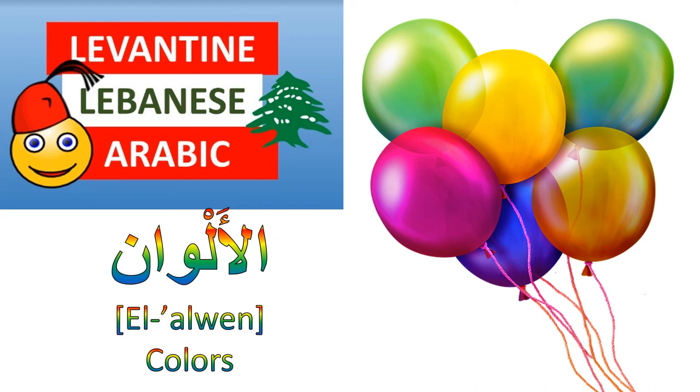Hello and welcome to another video by Levantine Lebanese Arabic with Angela. In this video you will learn all about colors in Lebanese. Don't forget to hit the subscribe button and turn on your notification bell.